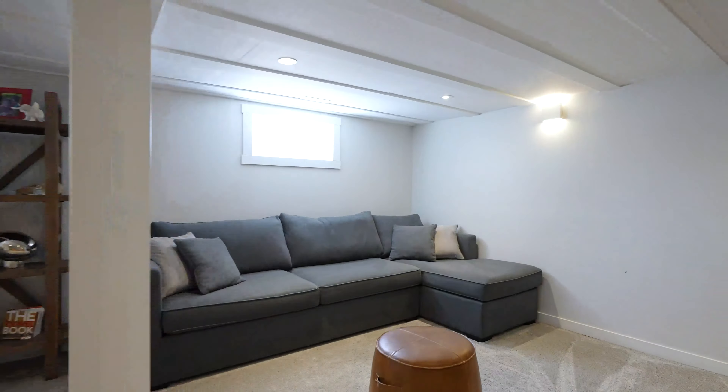The basement has been finished with a fourth bedroom, a really beautifully renovated second bathroom, a laundry room, plus this really great entertainment space. Perfect for a growing family.